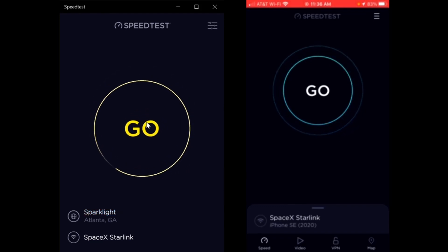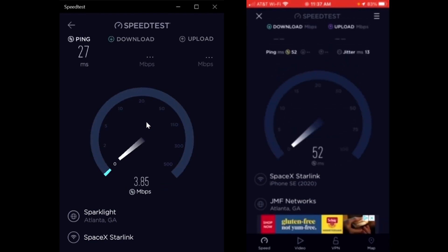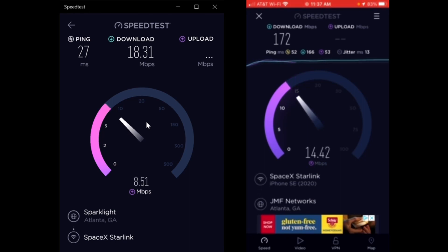I'm gonna start the laptop and the phone at the same time. The pings are drastically different and the speeds are drastically different. The ping is 52 milliseconds on my phone and 172 megabits per second download. Now the ping on my laptop is only 27 milliseconds but it's only 18.31 megabits per second.